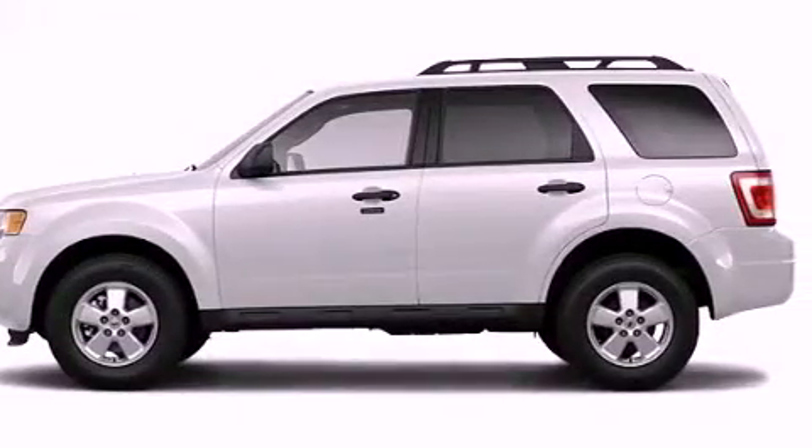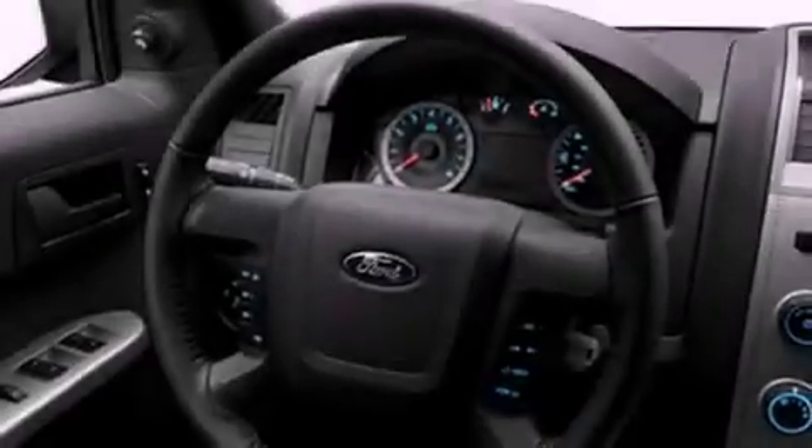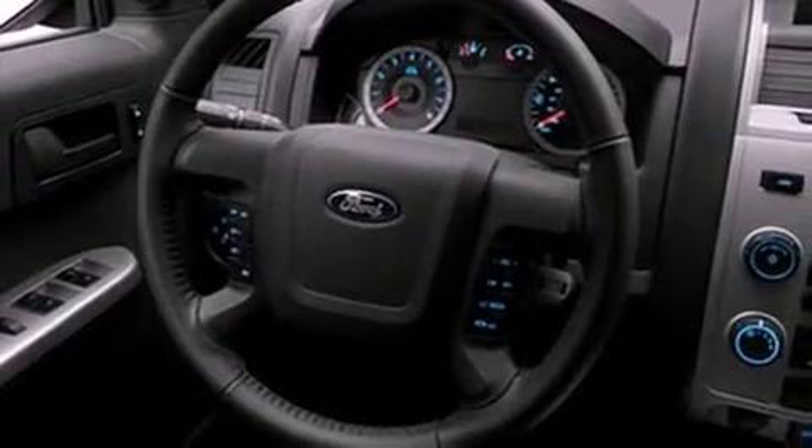Its top features include speed-sensitive volume controls, cruise control, a rear window defroster, a CD player, roof rails, fog lamps, a low-tire pressure indicator, traction control and stability control systems, a keyless entry system, and folding rear seats.